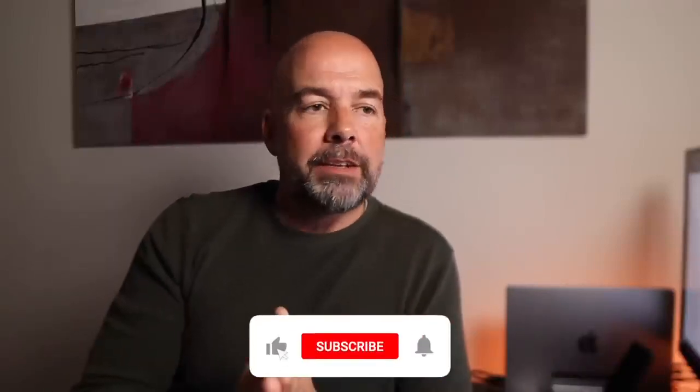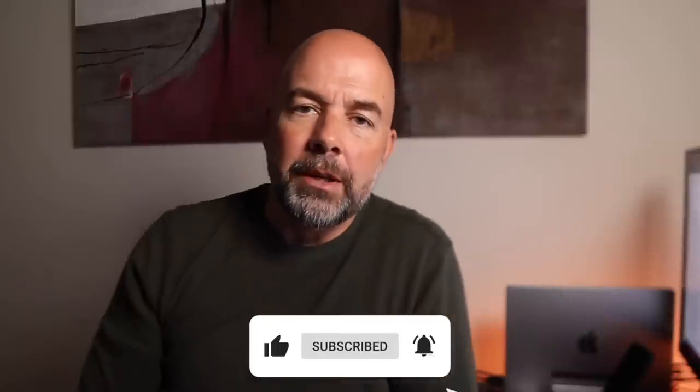I hope you found that useful and interesting. If you did, give it a thumbs up and hit that subscribe button.